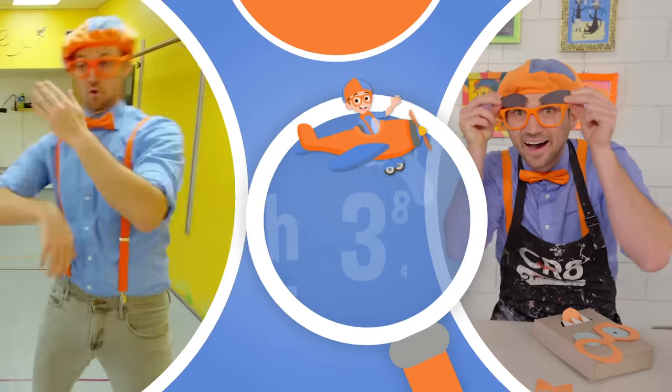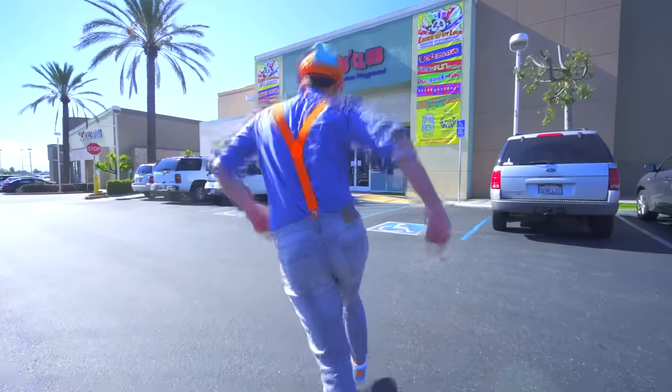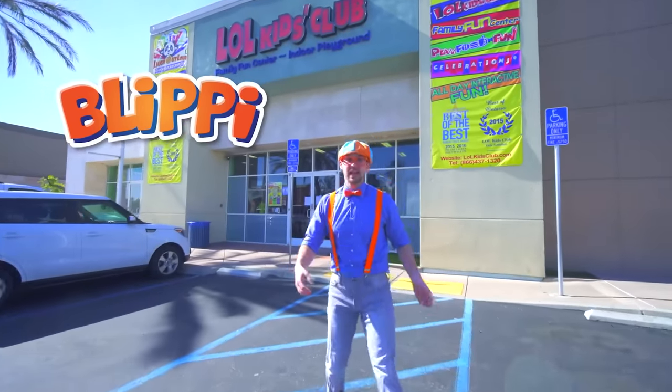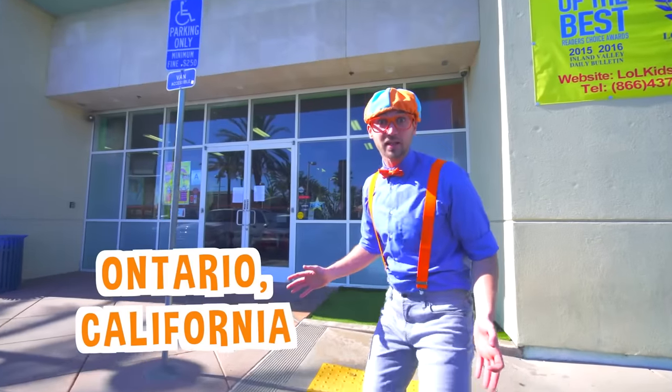So much to learn about, it'll make you want to shout — Blippi! Hey! It's me, Blippi! And today we're at Laugh Out Loud Kids Club in Ontario, California.